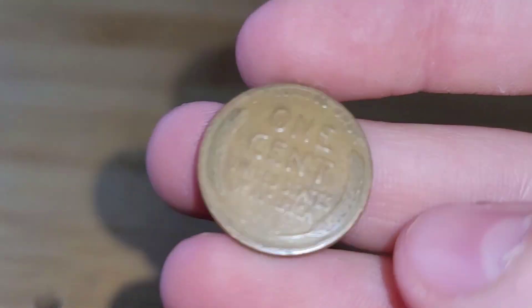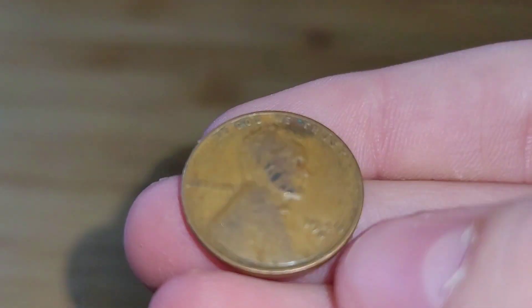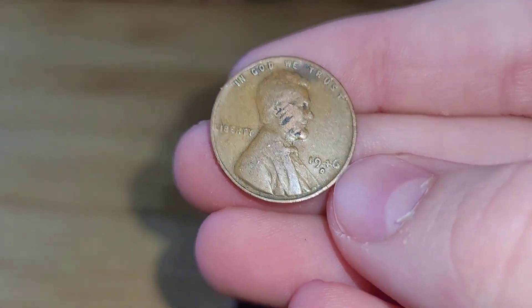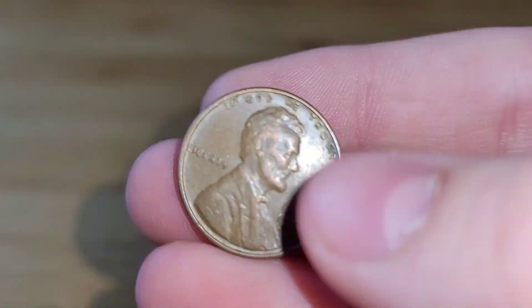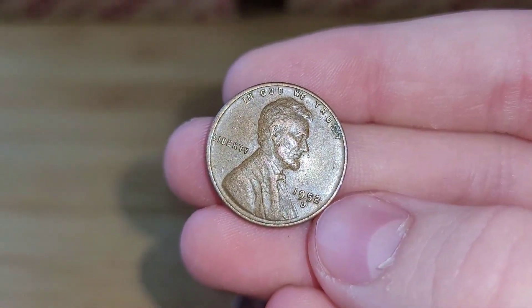Roll 2 and we have our first wheat penny. This wheat penny is from 1946 Denver. Roll 3 and we have yet another wheat penny for this box. This wheat penny is from 1952 Denver.